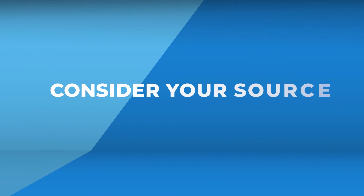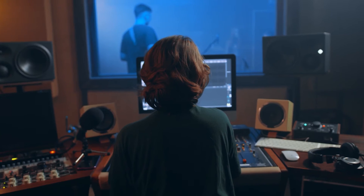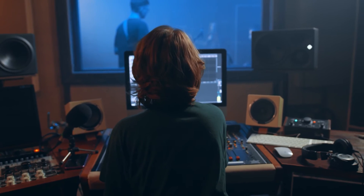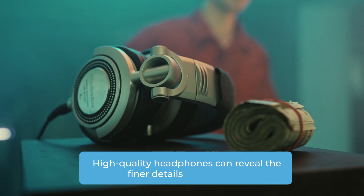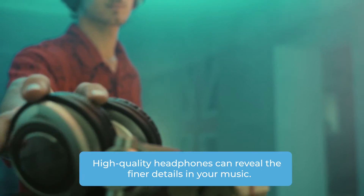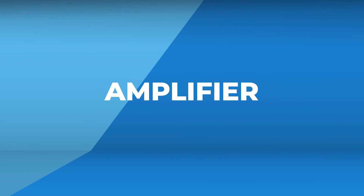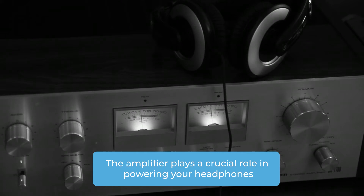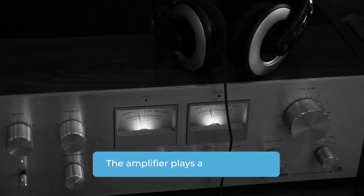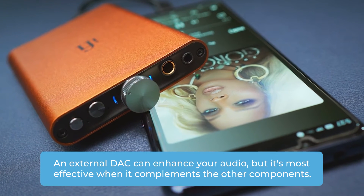So if you're particular about sound quality, an external DAC might be your ticket to audio bliss. But here's where it gets interesting — the DAC is just one piece of the audio puzzle. To achieve top-notch sound you need the whole package to work together seamlessly. Your choice of headphones matters, as high-quality headphones can reveal the finer details in your music. The amplifier also plays a crucial role in powering your headphones, and a good match between your headphones and amp is essential.